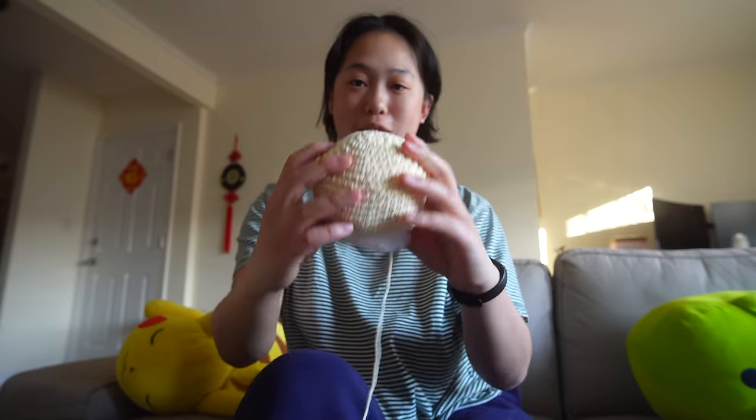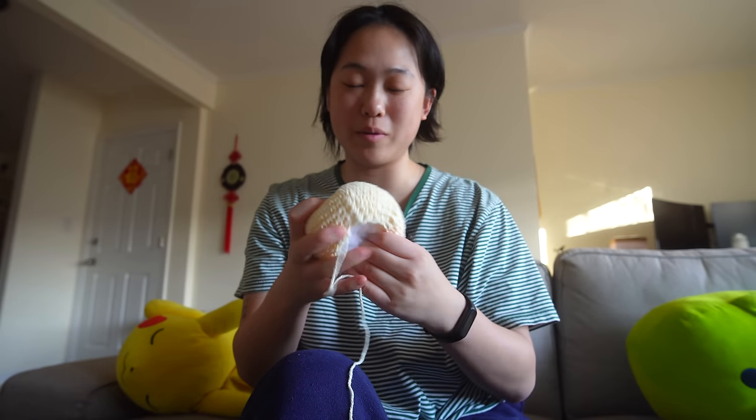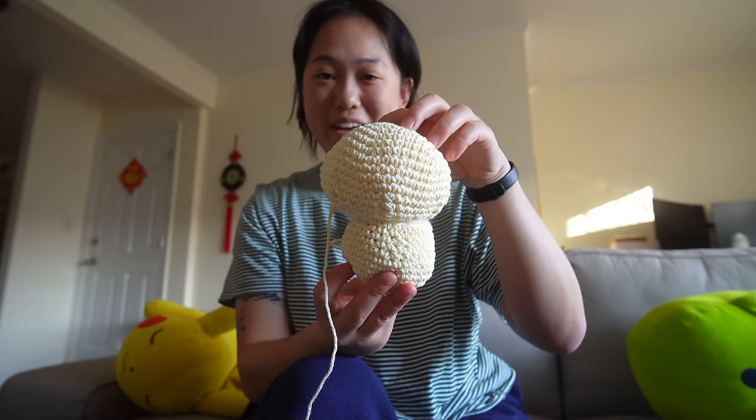I've been working on all the body parts and I've finally finished everything except one ear. This is the head — I've already stuffed it a little to see what it looks like. This is the body, and then I did all the limbs, which took me longer than I thought. These are the legs, and I freestyled the tail since there was nothing in the pattern for it. I did an ear — look how cute it is — so it's going to look like this.